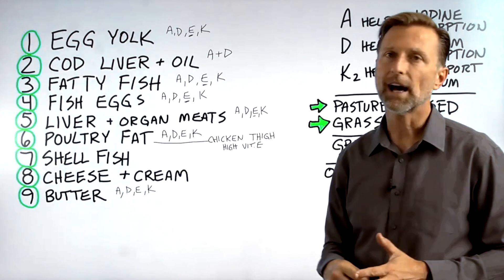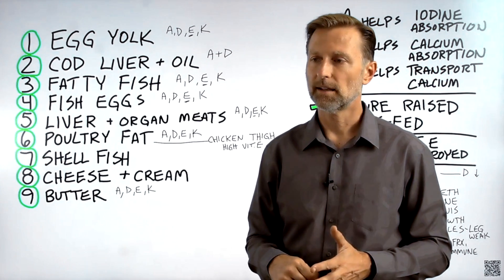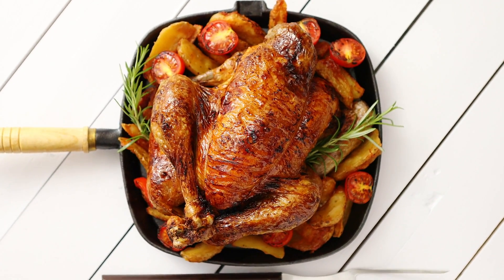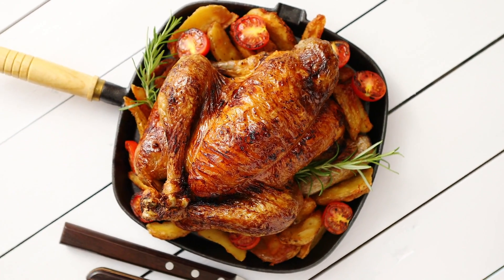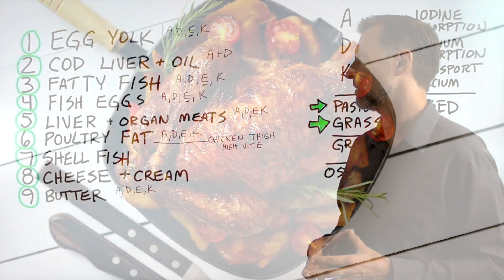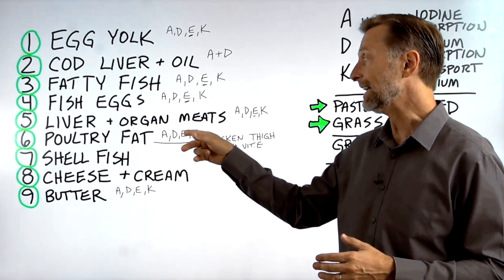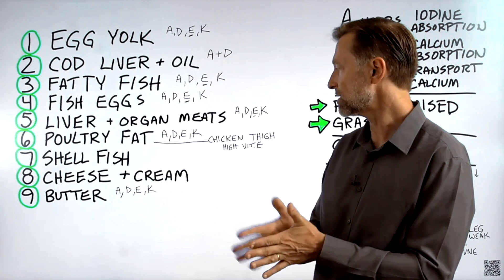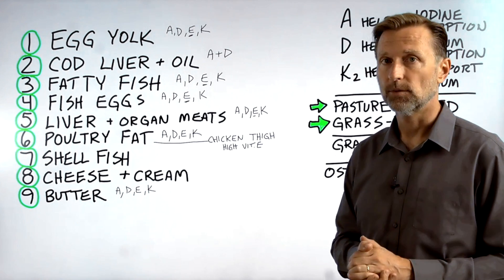Number six: poultry fat. I do not recommend consuming chicken unless it has the skin on it. The amount of fat-soluble nutrients in the skin is fantastic — you have vitamins A, D, E, and K. The chicken thigh has the most vitamin E, which is interesting.